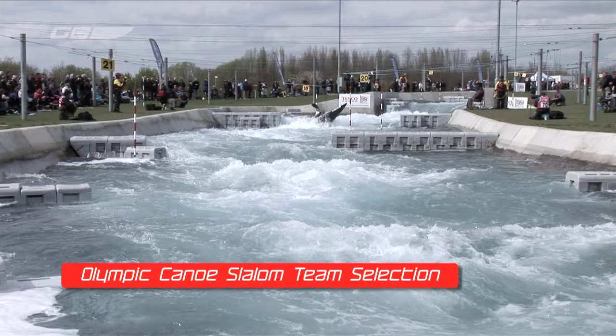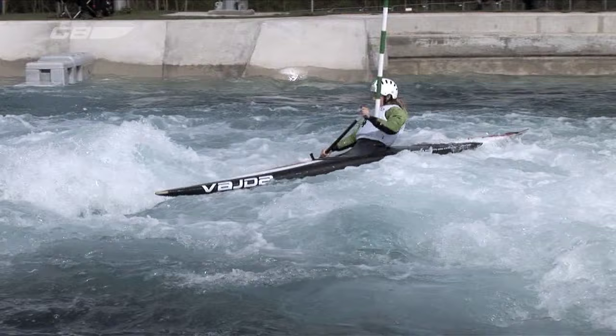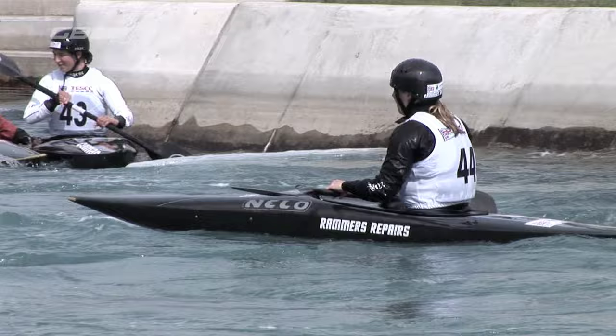There's a small matter of the Olympic team selection to deal with. Helen Reeves brings us up to date with all the action from the big weekend at Lee Valley and Nottingham. This critical Olympic selection for the London Games was not for the superstitious, with day one falling on Friday the 13th. With only four places up for grabs, there's always going to be more tears than joy. With three days of racing and the best two results counting, it could all be over by Saturday.